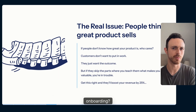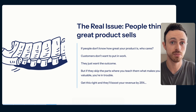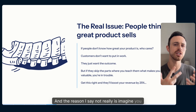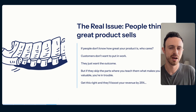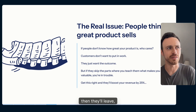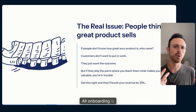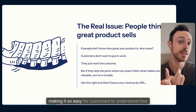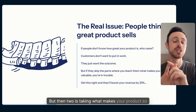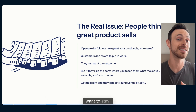Why do so many customers leave during onboarding? Everybody thinks that if they make an amazing product, people will stay — which sounds great, and it's true to an extent, but not really. Imagine you have the best product in the world, but no customer understands why it's so great for them. Then they'll leave, even though you have the best solution for them. That's where onboarding comes in.